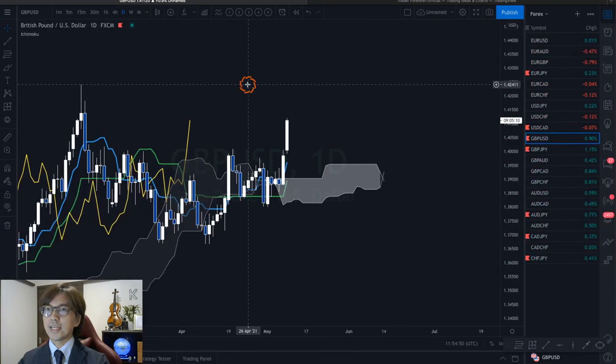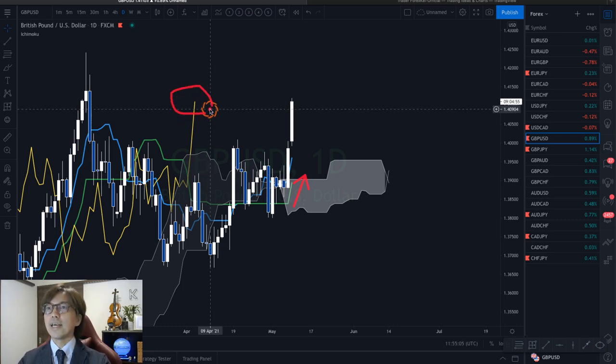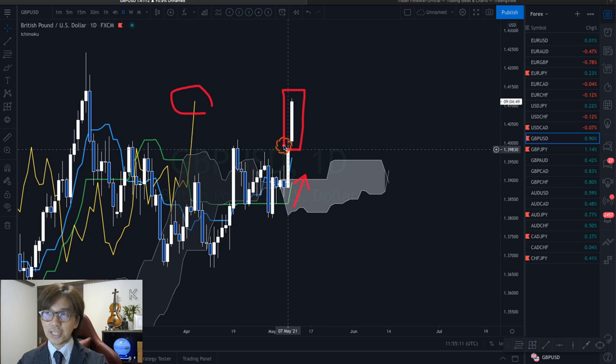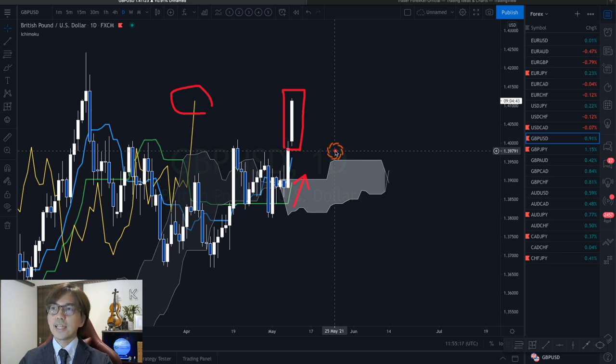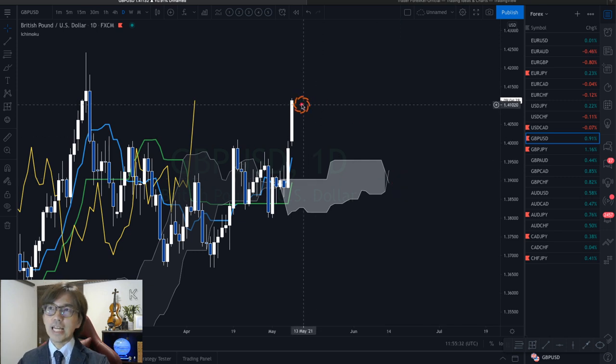First, let me talk about the Pound-Dollar on the daily chart. As per Ichimoku, the Tenkan-sen is up, Kijun-sen is up, and Chikou Span is above the candles — so this is a nice bullish momentum. The chart shows a strong bullish candlestick right now, so no doubt this is bullish. However, the Kumo has just twisted and it is very tiny — a newborn Kumo — so the market can retrace anytime soon.